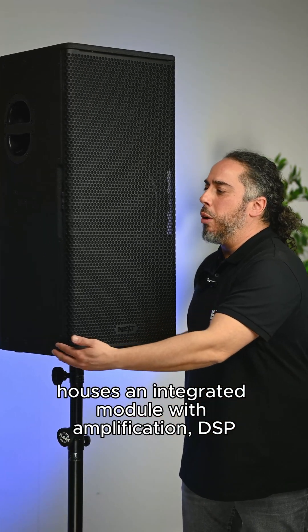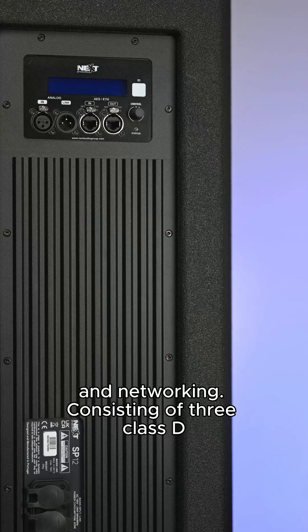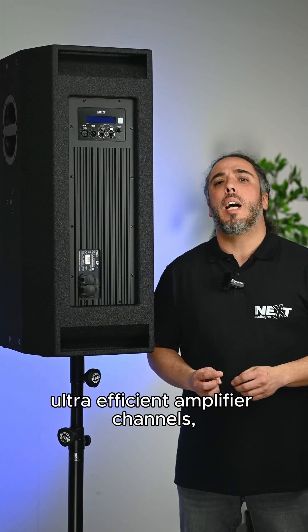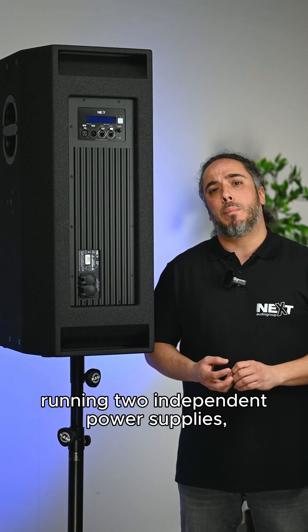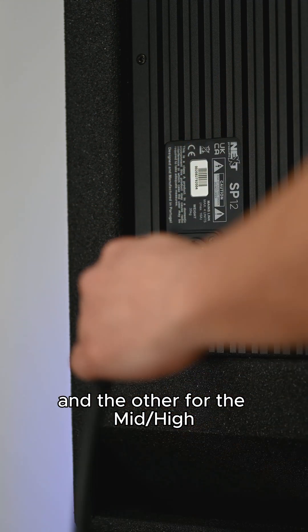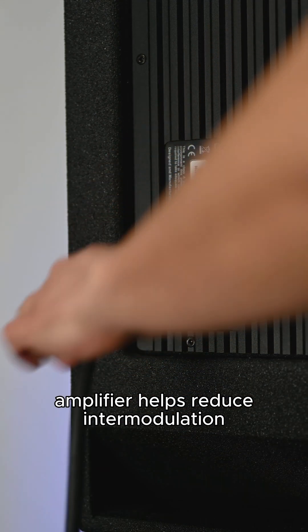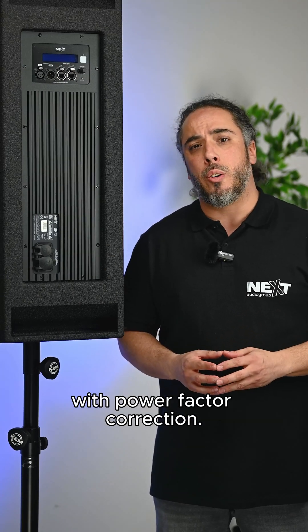The SP12 houses an integrated module with amplification, DSP and networking, consisting of three Class D ultra-efficient amplifier channels delivering a peak power of 3,840 watts. Running two independent power supplies — one for the low-frequency amplifier and the other for the mid-high amplifier — helps reduce intermodulation, with a universal switch mode power supply of 100 to 240 volts with power factor correction.